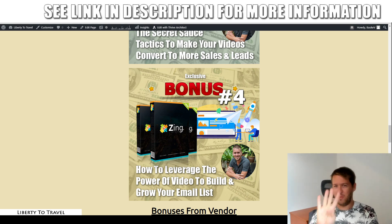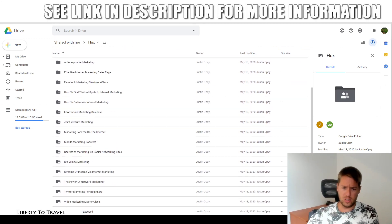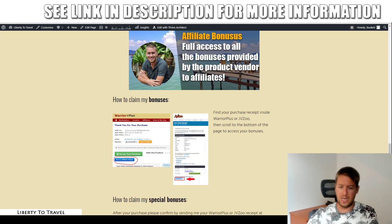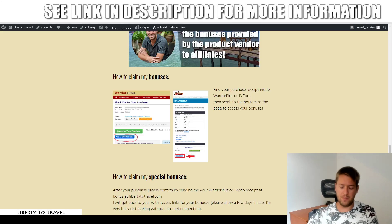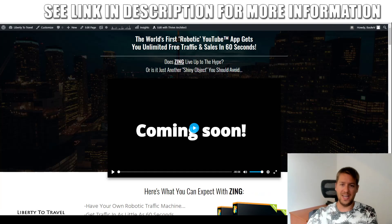Those four bonuses will be available to you by purchasing Zing through the link below this video. You'll also get all the vendor bonuses — a full list of bonuses from the vendor, from 100 membership site marketing tricks to viral marketing exposed and everything in between. You'll get all of those from the vendor by purchasing Zing through the link below this video. Click that link, click any of the green buttons to come to the sales page for Zing, go through the checkout process on the Warrior Plus platform, and inside your purchase receipt on Warrior Plus, you will find a button that says Access Affiliate Bonus underneath the Access Your Purchase button. That is where my bonuses will be waiting for you free of charge.